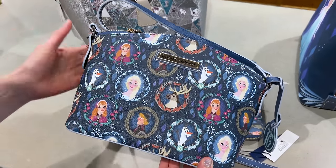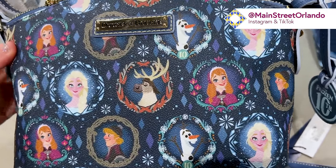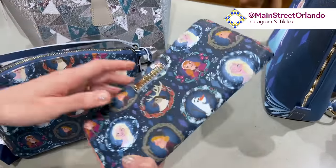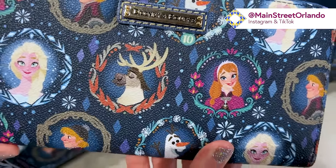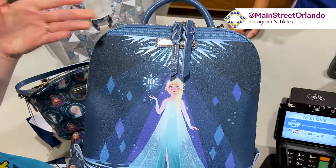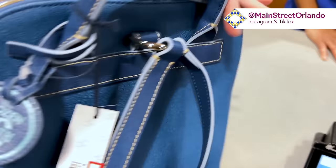For Dooney & Bourke bags, they have the Frozen 10th anniversary collection — I can say 10th because it has the number 10. It's absolutely gorgeous with a portrait-style print on all the characters, and I'm surprised it's here already. This one is $125 down from $228 — it's the little crossbody. They also have the matching wallet. Look at Sven, so fancy! The matching wallet is $99 down from $188.